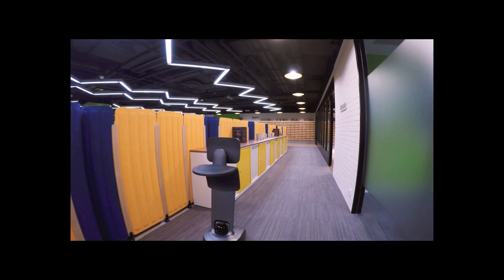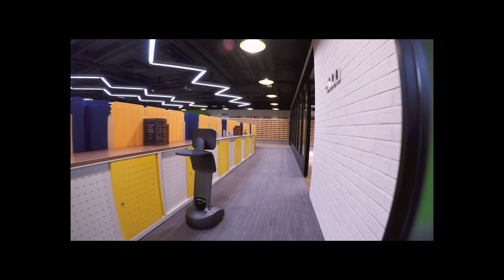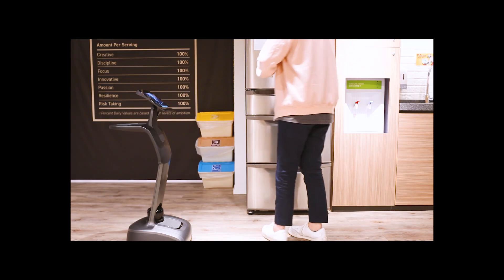It's also worth mentioning that this prototype would make a great module for one of our bigger projects, which is a seeing eye robot we've been experimenting with on the site.